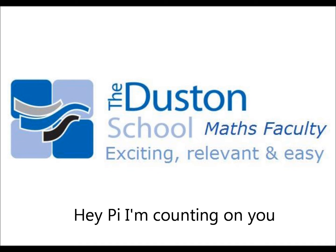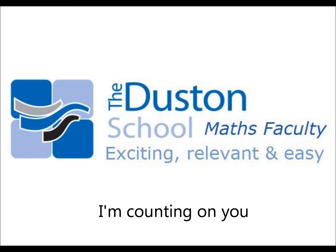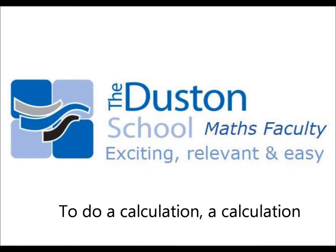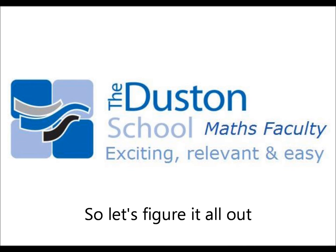Hey, hi, I'm counting on ya, I'm counting on ya. Come on and let me show you how to do a calculation, a calculation, so let's figure it all out.